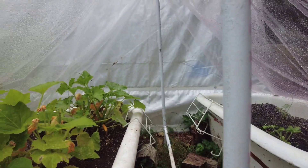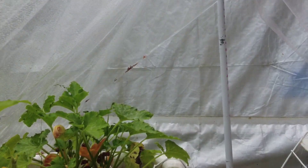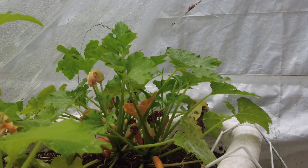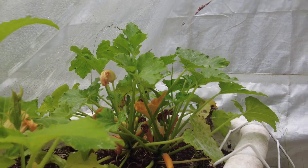Over here I have my squash plants, and you can see on that squash there's quite a few coming in, and I'm excited about it.